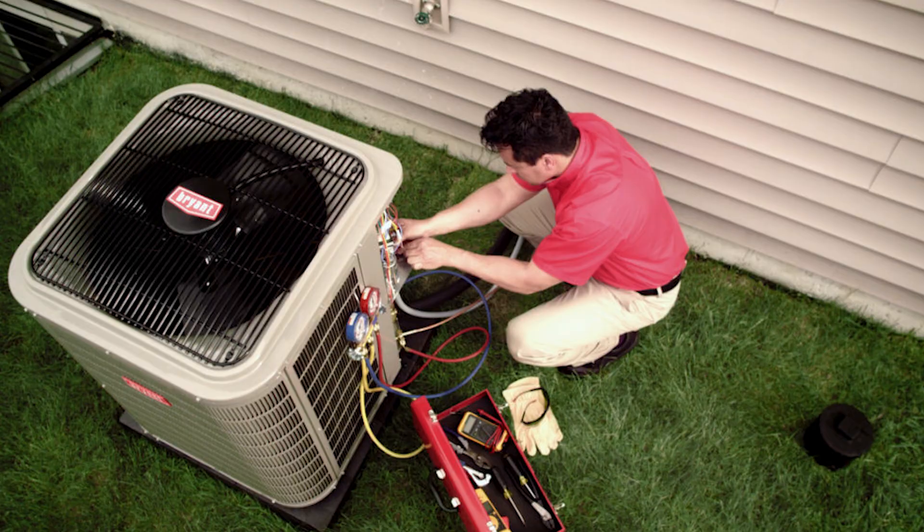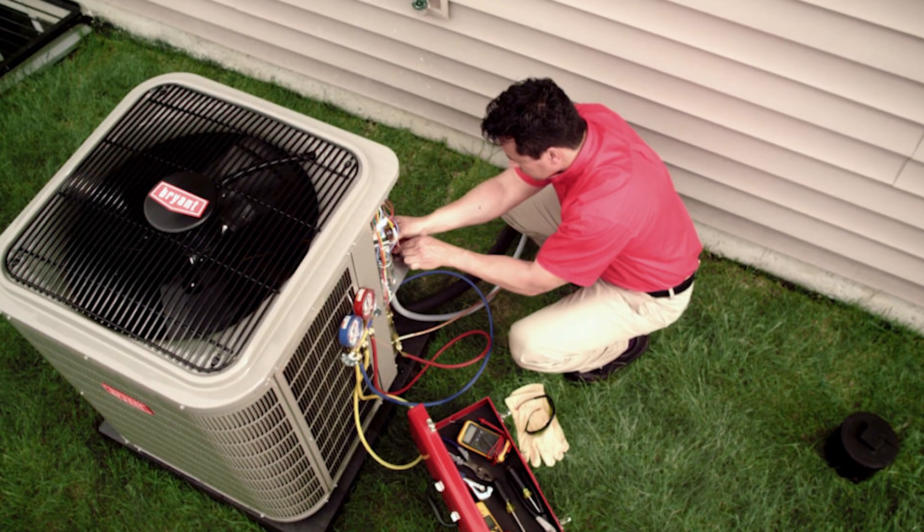They are the only manufacturer to offer this kind of guarantee. For example, when I first started I sold Bryant, which is a line of Carrier, and I had a system that had a premature compressor failure outside the 30-day DOA guarantee window. Even though it had only been installed six months earlier, instead of giving me a whole new condenser they only gave me a compressor. The good news is they were still there to honor the warranty, but if that had been a Daikin condenser, I would have been able to put in a brand new unit and send the old condenser to Daikin and they would analyze why it failed prematurely.